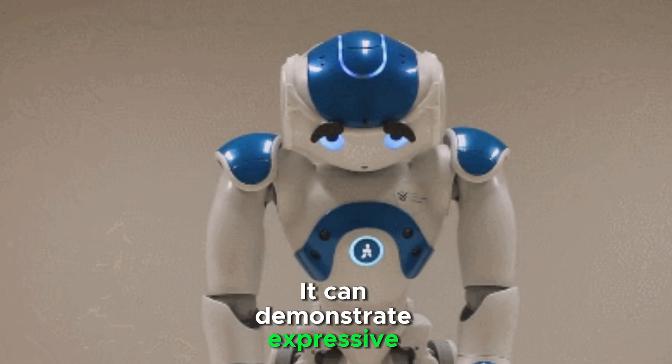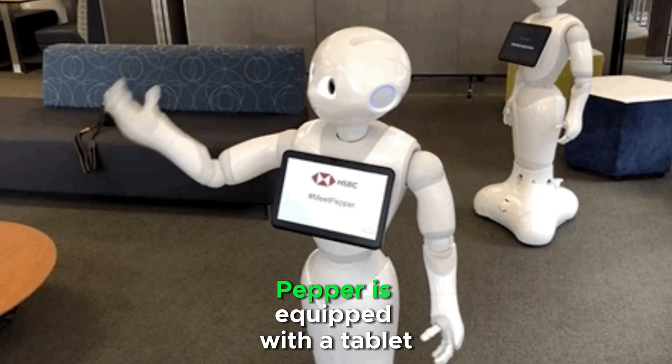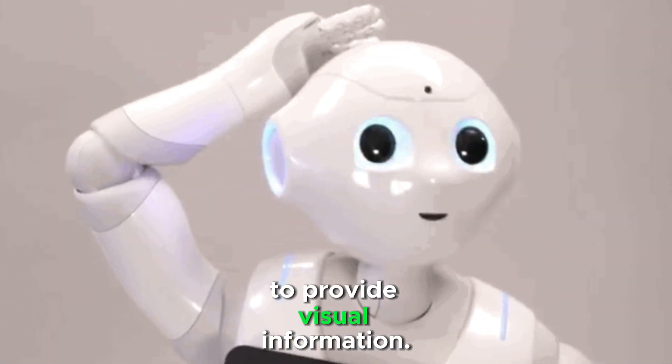It responds to touching gestures and can demonstrate expressive body language. Pepper is equipped with a tablet on its chest to provide visual information.